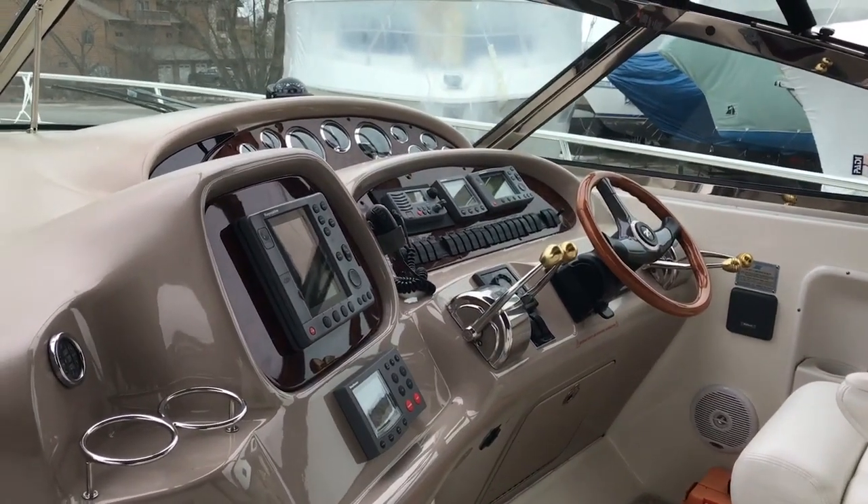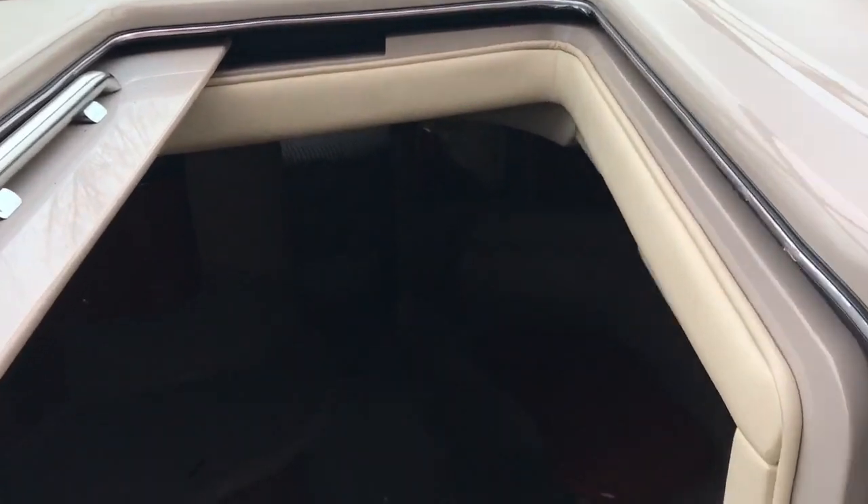Down below, the power plant is a MerCruiser 8.1 liter V8. A generator is standard on this boat.